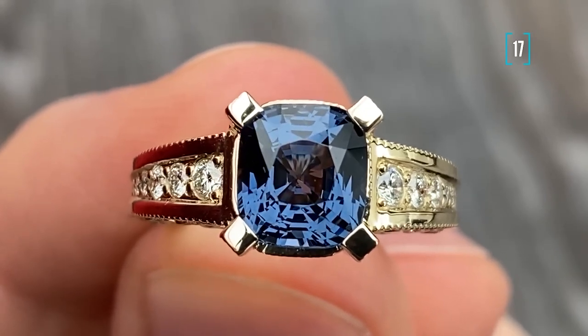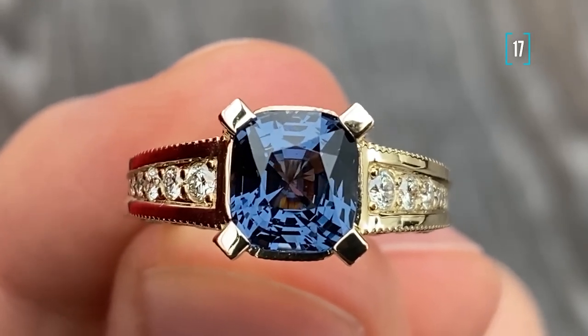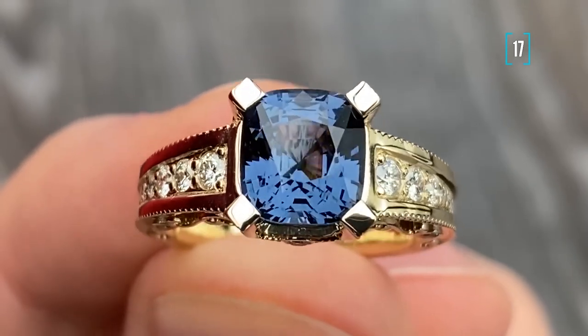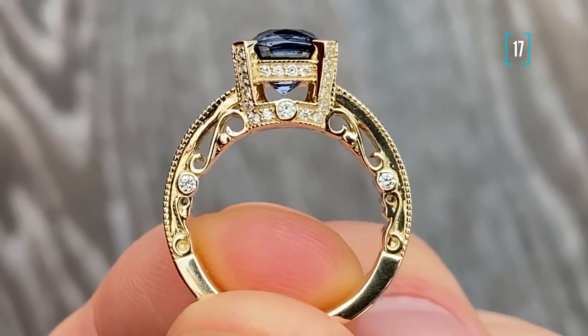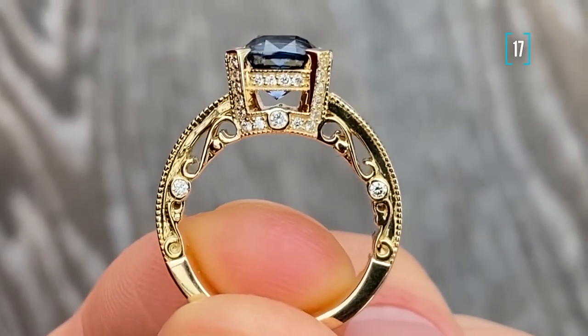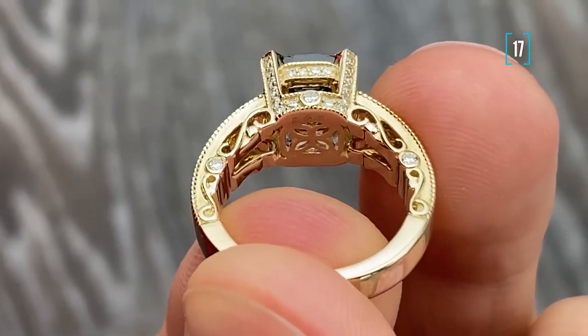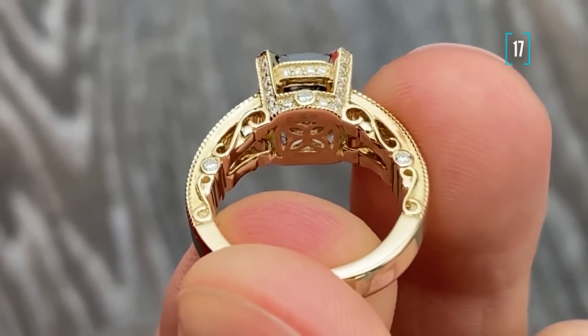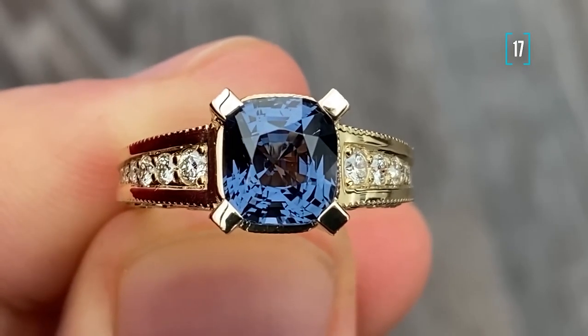Number seventeen is the work made not only in gothic but also in a classic style. Here we have got the blue Sri Lankan spinel and white diamonds around it, with a very classic but quite fancy design of the ring. The style is absolutely European — there is nothing from Asian culture in this case — but it looks very very lovely.